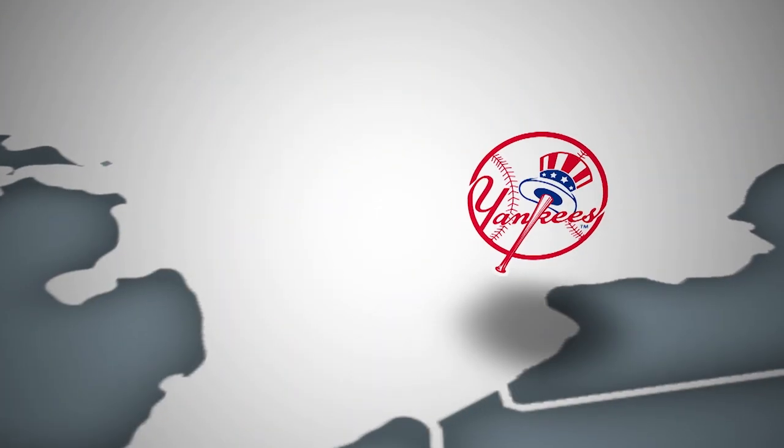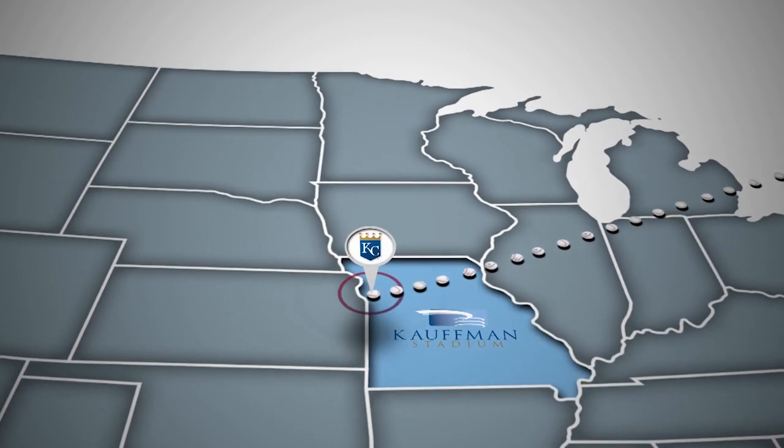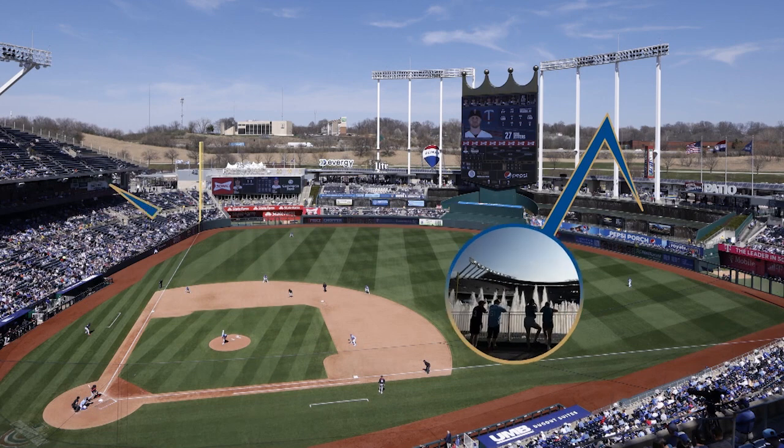The Yankees' final stop of the season is Kansas City's Kauffman Stadium, which opened in 1973 but went through a two hundred fifty million dollar renovation earlier in the two thousands.